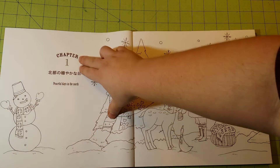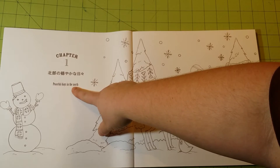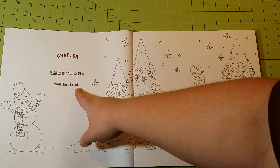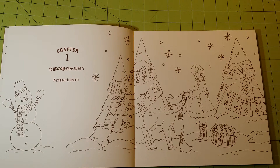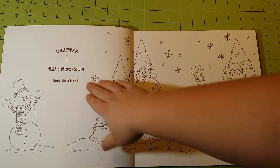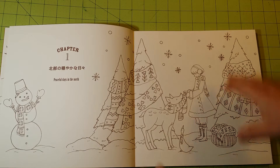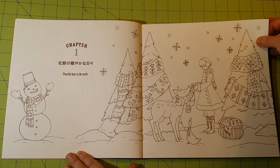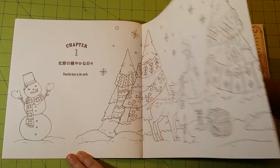It does have these little subtitles on here. This is in Japanese, and this would be the English translation of what it says. Each chapter has these little labels on here, so you do kind of know what's going on in the book. You know what you're looking at because of those, and I really appreciate them putting those in there.